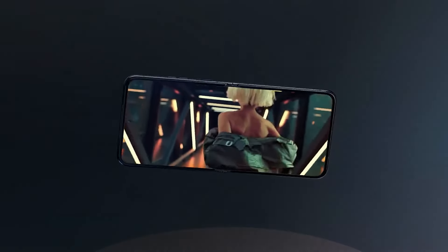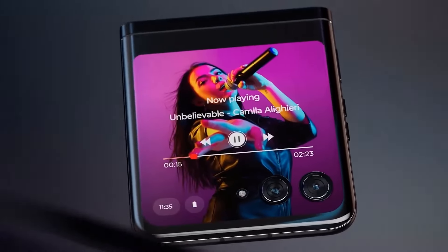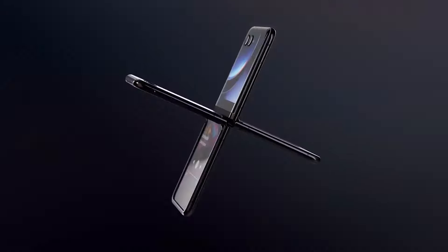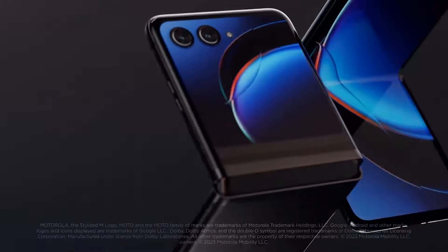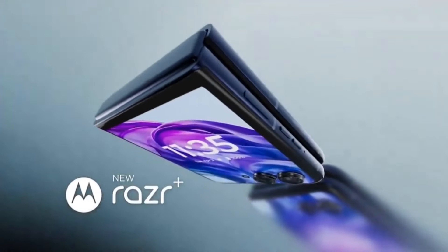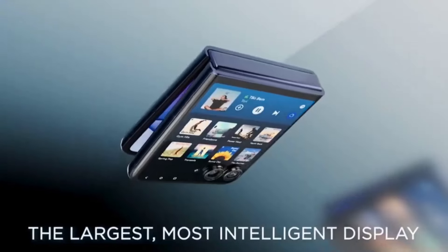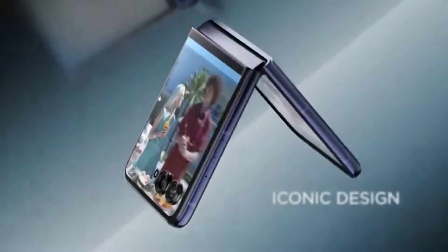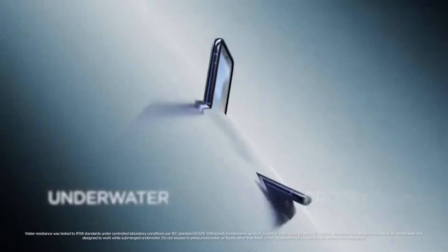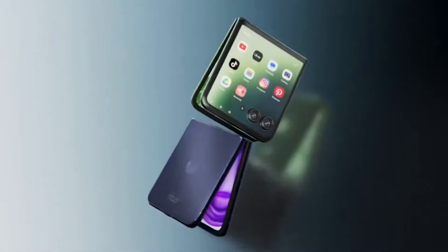One of the most striking features of the Razr Plus is its 6.7-inch OLED main display. When unfolded, it offers vibrant colors and deep blacks, making it perfect for media consumption. The external 2.7-inch view display is equally impressive, allowing you to check notifications, control music, and even take selfies without opening the phone. Under the hood, the Razr Plus is powered by a Snapdragon 8 Gen processor coupled with 8GB of RAM, ensuring smooth multitasking and efficient performance.